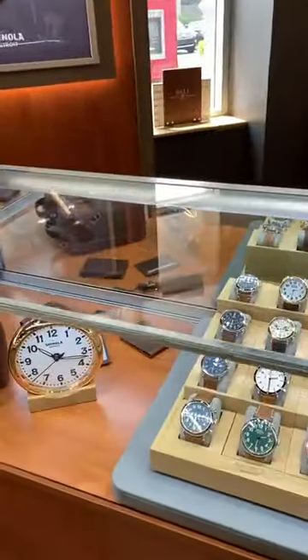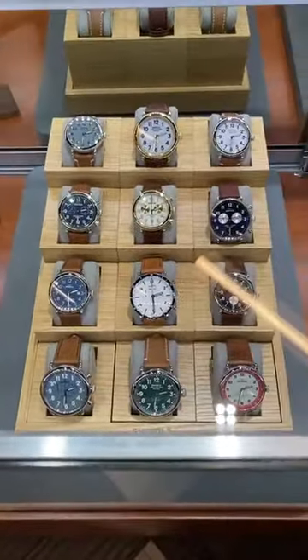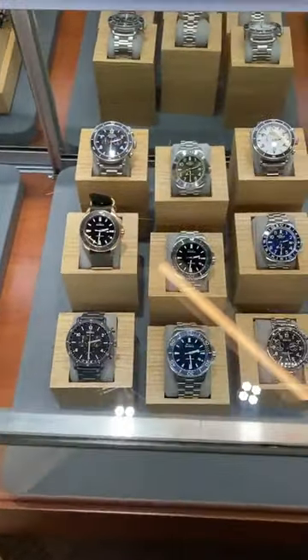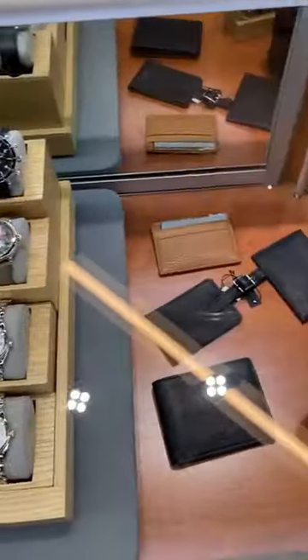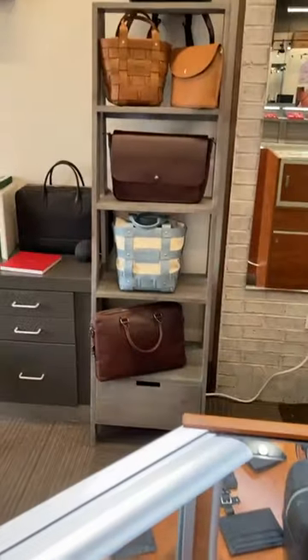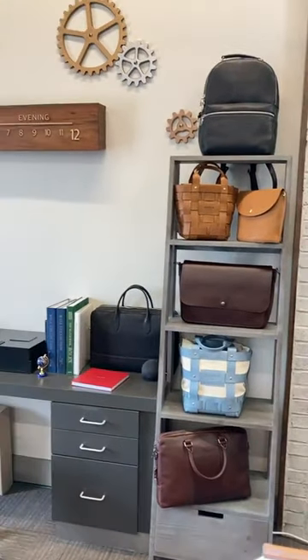We are also carrying Shinola watches, and here is your first look at the line that we have here. We have leather straps, a good stainless steel band, as well as some ladies' options as well. They're all Detroit-assembled watches. They also have leather goods like wallets and some bags, which is definitely new for us — we're really excited about that.